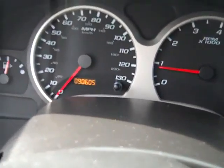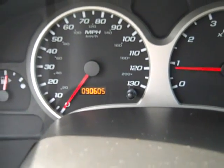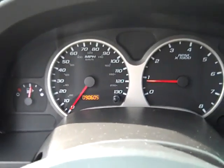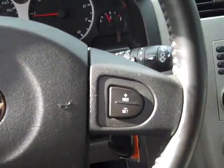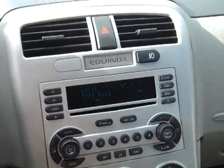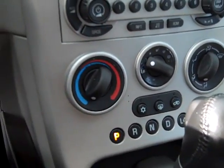Here's our dash. This car has 90,605 miles on it. Here's our cruise control settings, AM/FM/CD stereo, and our air conditioning controls.